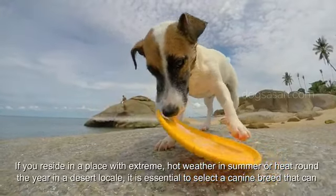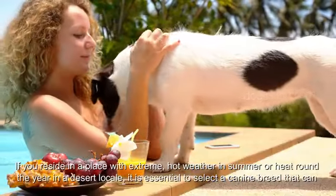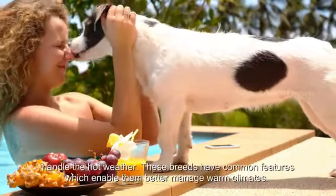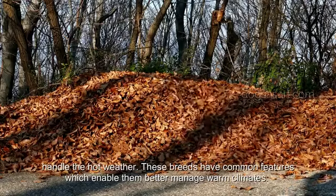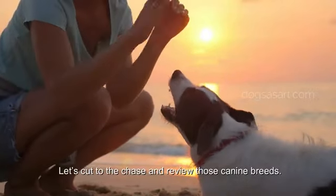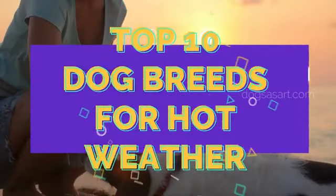If you reside in a place with extreme hot weather in summer, or heat round the year in a desert locale, it is essential to select a canine breed that can handle the hot weather. These breeds have common features which enable them to better manage warm climates. In this video, we show you the top 10 dog breeds for hot weather.